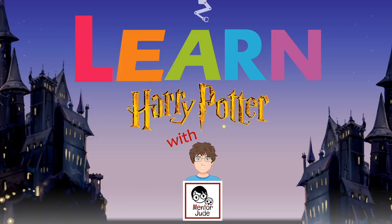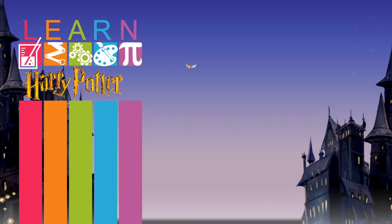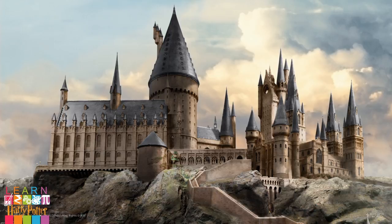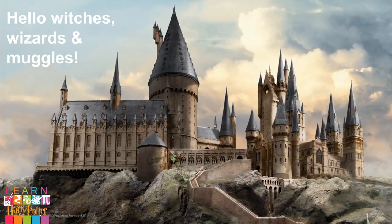Hi everyone. This is Learn Harry Potter with me, your mentor, Jude. Hello, witches, wizards and muggles. Each lesson, we will explore the wizarding world of Harry Potter and the mysteries of the Hogwarts castle. We will create, learn and play.